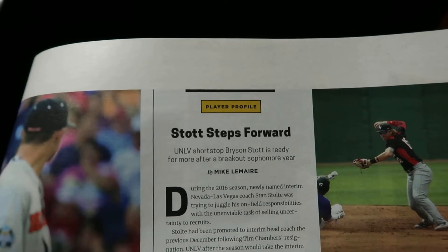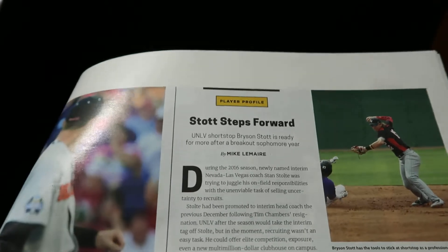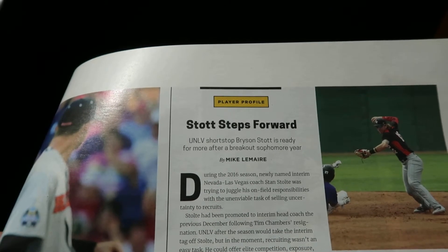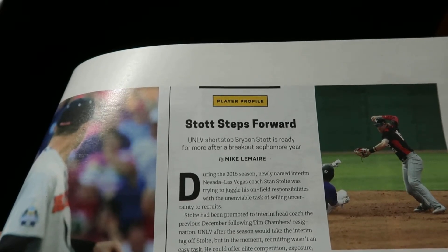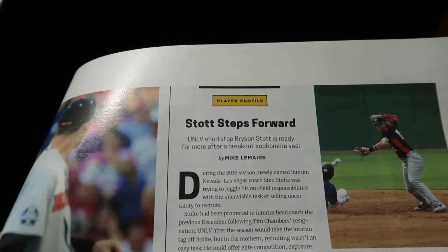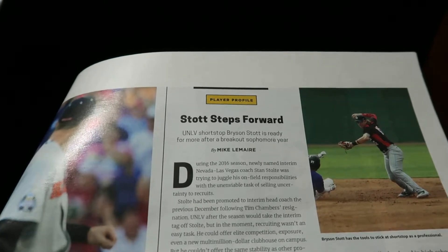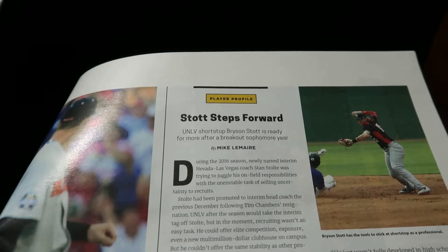That is UNLV shortstop Bryson Stott. The cool thing about Bryson is he is from Las Vegas. You guys already know if you watch my videos that I collect the other two local boys from Las Vegas, which is Bryce Harper and Kris Bryant. There is a third but not a popular player, and I have a few cards — that is Joey Gallo for the Texas Rangers. But this kid is currently at UNLV and he is a shortstop.